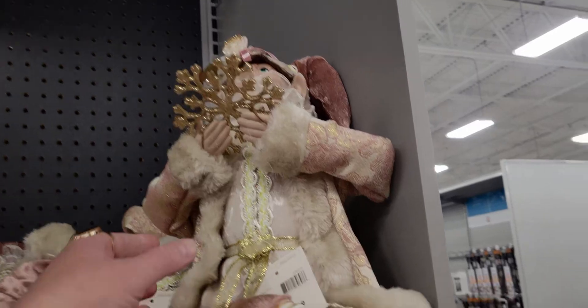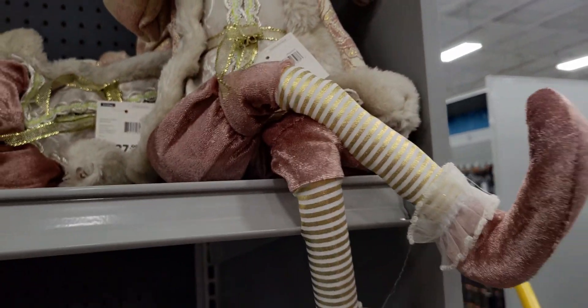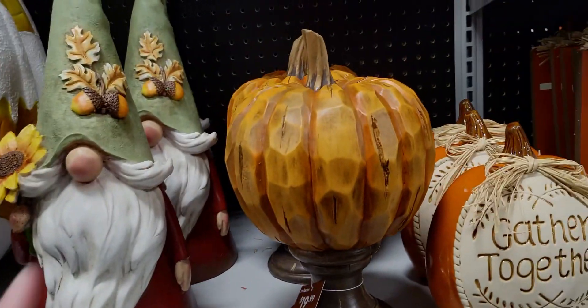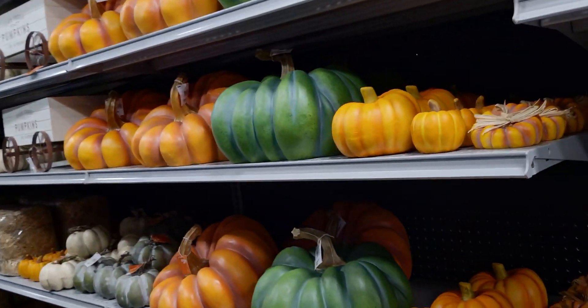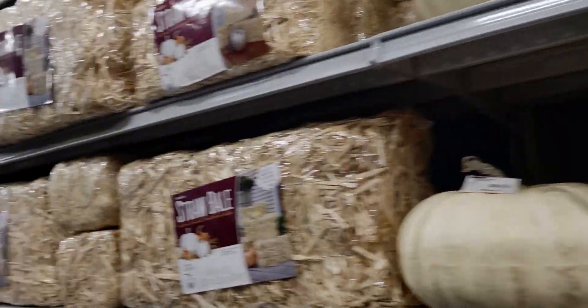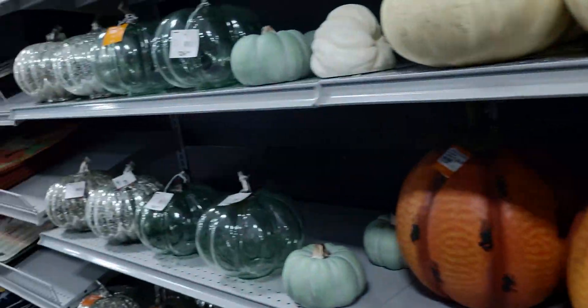Look how cute these are — they're $27.99 elves. He has a snowflake. $27.99. Let's head over here — it looks like they're setting up for Christmas too. $16.99 fall sign. $19.99 for this pumpkin on a pedestal — that's pretty, like carved wood. Whoa, that's a huge pumpkin — this one is $129.99. $32.99. $16.99. $16.99.